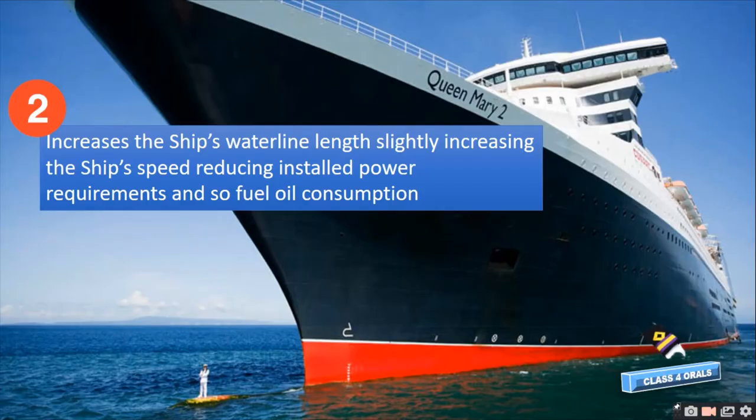Second, the bulbous bow increases the ship's waterline length, slightly increasing the ship's speed, reducing the installed power requirements and thereby reducing the fuel oil consumption.